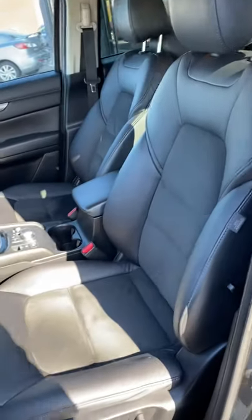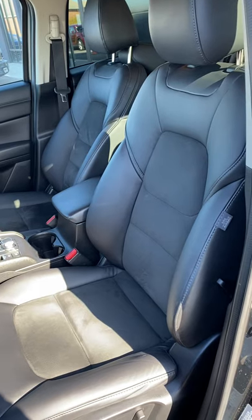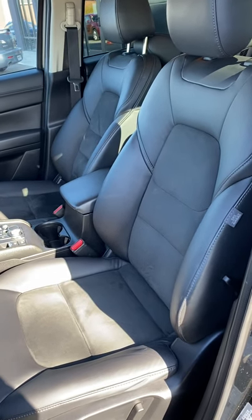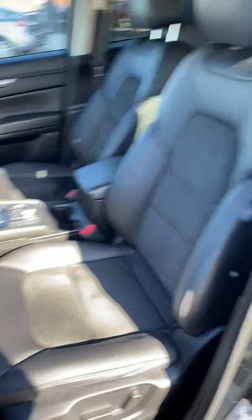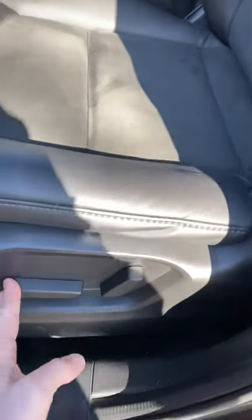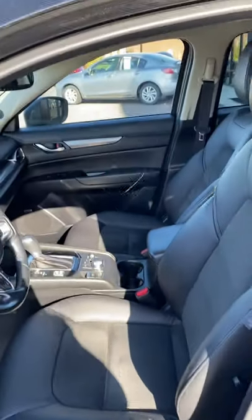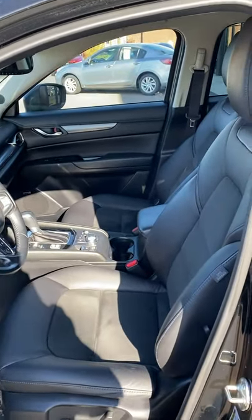Another difference is the material that the seats are lined with. You are going to get a leatherette with a felt center, and these seats are also going to be heated. The driver's seat is going to be a power seat so you can adjust where you want to be. The passenger seat is still going to be a manual.